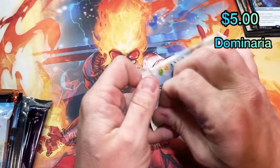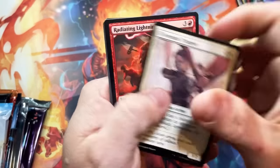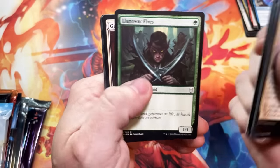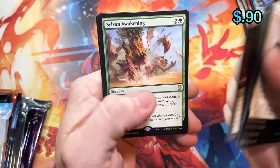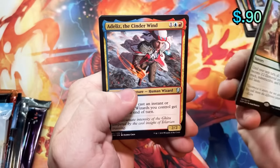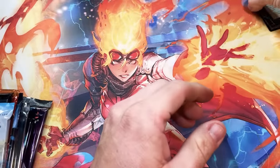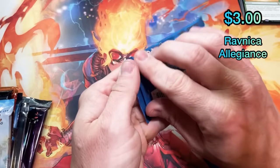Moving right along to Dominaria. These boxes have been getting pretty expensive — I see them going in the $150-plus range. They ended the print run and everyone was out of this. Sylvan Awakening, Cinder Wind, and nothing else. It was like an abrupt 'we're done, no more Dominaria,' and there was a mad rush to get what boxes were left, which drove the prices up almost immediately.